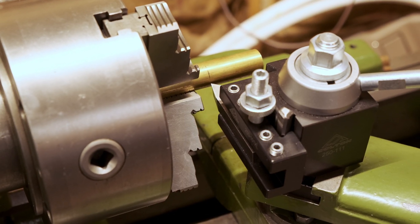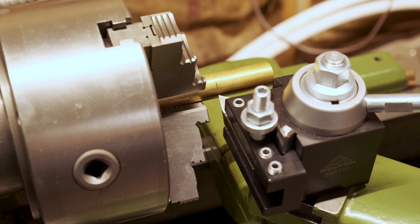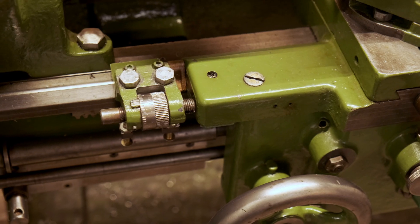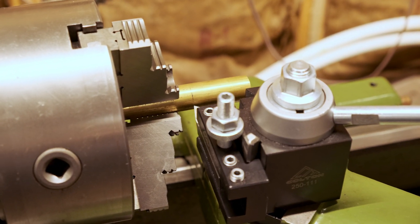I've got the brass bar stock set up in the lathe. I went ahead and marked it out using a scale and set my tool at 1.675 inches, or 1 and 5/8. I also set my carriage stop here so I can just come up to the shoulder very easily and turn this down quickly.